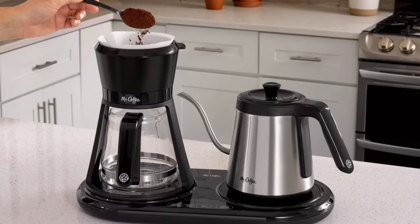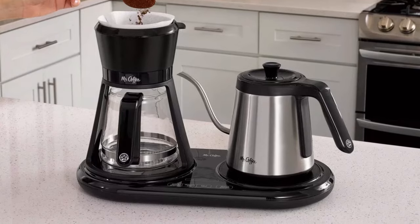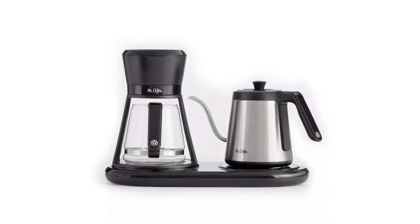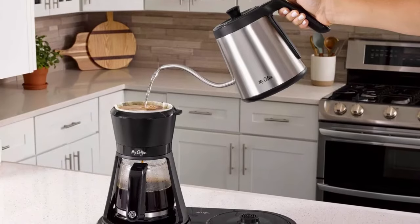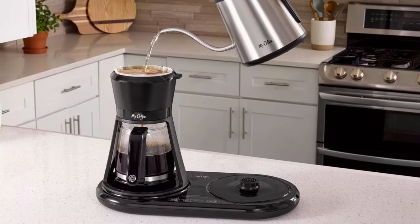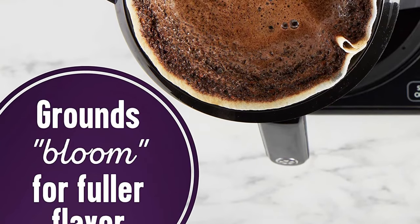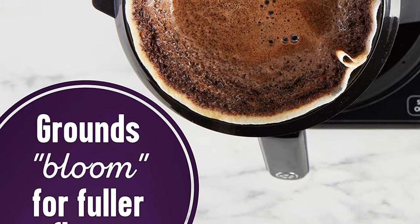Mr. Coffee's unconventional design — from the main unit to the gooseneck kettle and the carafe — gives it a futuristic look, making it a perfect kitchen countertop addition. The gooseneck kettle's black and stainless steel finish further adds to its sophisticated aura. This coffee maker can brew six cups at a time, with options for two or four cups as well. The large heat resistant glass carafe can hold up to six cups, so you can stockpile your coffee for later.